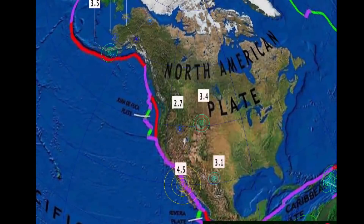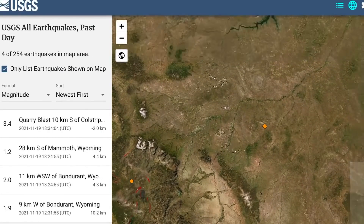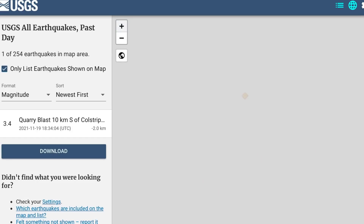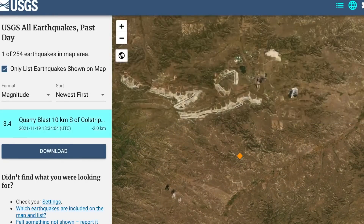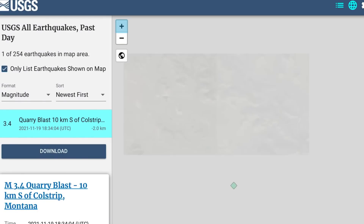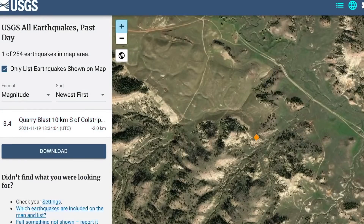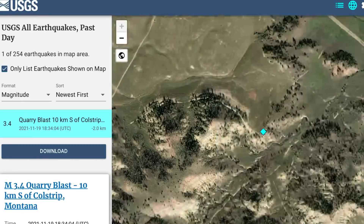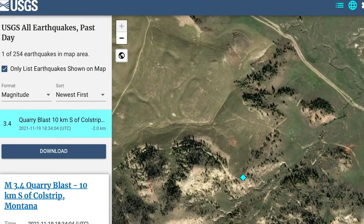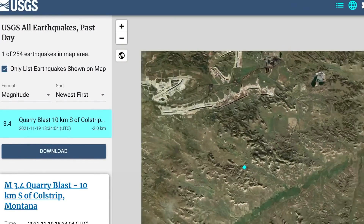A 3.4 to report in Montana — Coal Strip, Montana — though they're saying that's a quarry blast. That's a pretty large quarry blast considering there isn't even a quarry near the region of this epicenter. There's a quarry much further north of that, but nothing in the region where they're reporting this 3.7 quarry blast in Coal Strip, Montana, at a minus two kilometer depth — so that's above the surface.